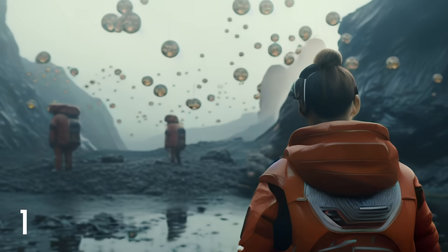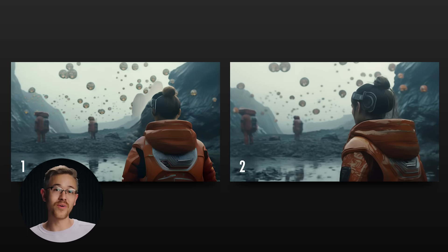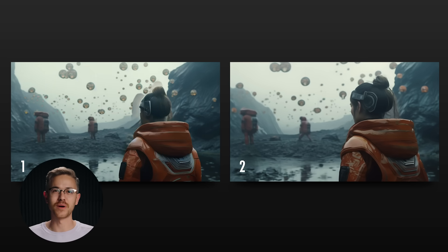I want to do a quick comparison between Runway and Pika Labs. We're going to take a look at two different videos and I want you to tell me which one you think was Runway and which one you think was Pika. Let me know in the comments — the first one to let us know will win some swag from Curious Refuge.